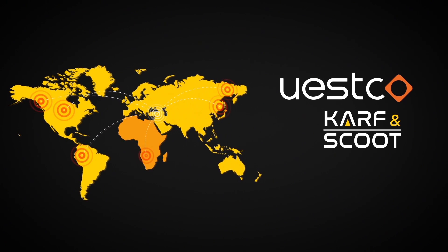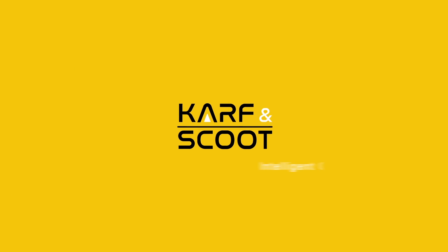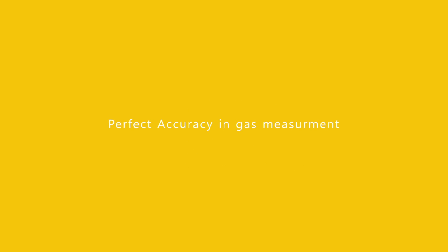Carf & Scoot benefits all of its customers, countries, and sectors which it offers service. Carf & Scoot Intelligent Gas Detector — perfect accuracy in gas measurement.